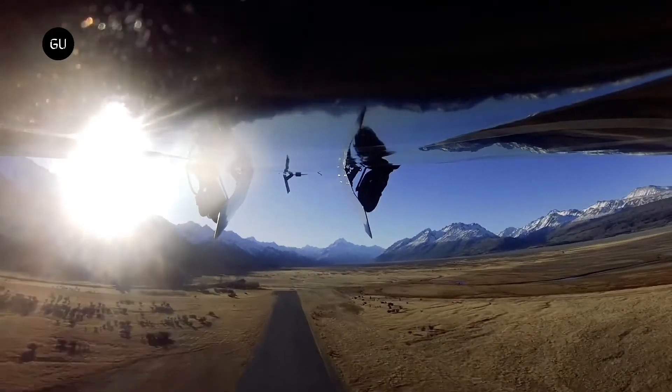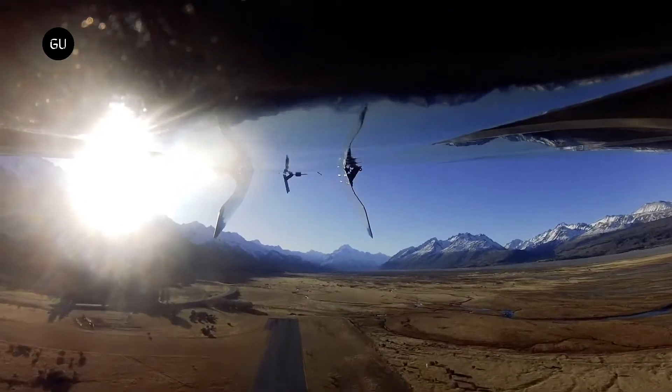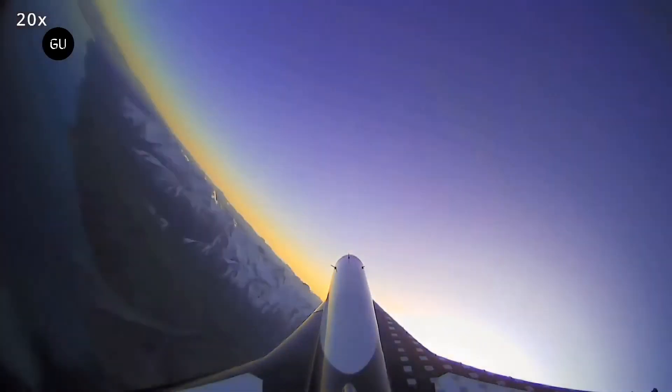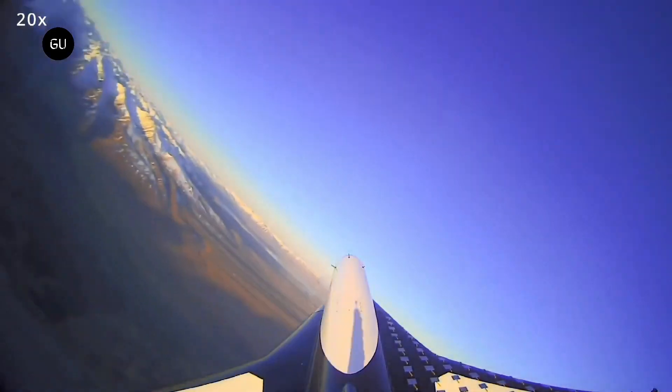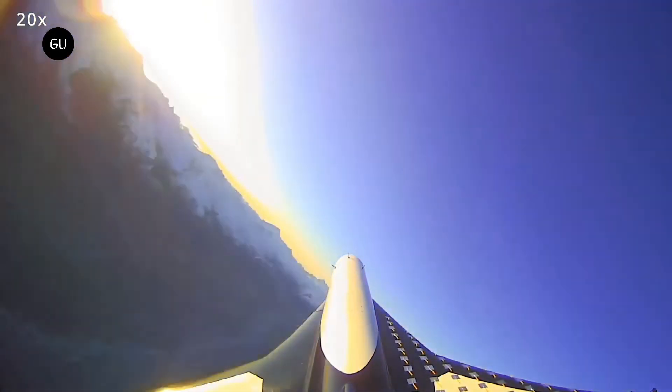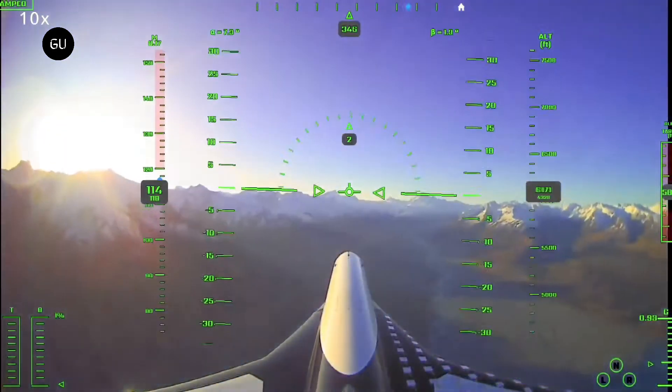The commercial version of this remotely piloted, reusable rocket plane is designed to fly multiple times a day from a runway. The Mk2 will take off horizontally, fly a parabolic trajectory at Mach 3+, and glide back to a horizontal landing at the originating site or downrange.